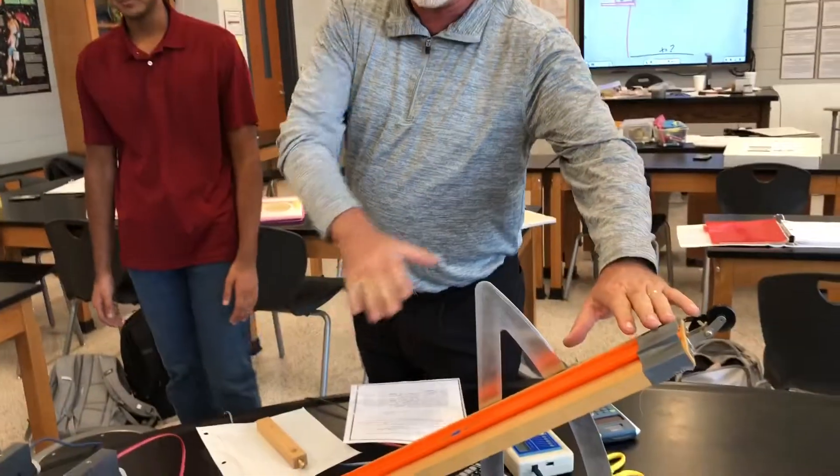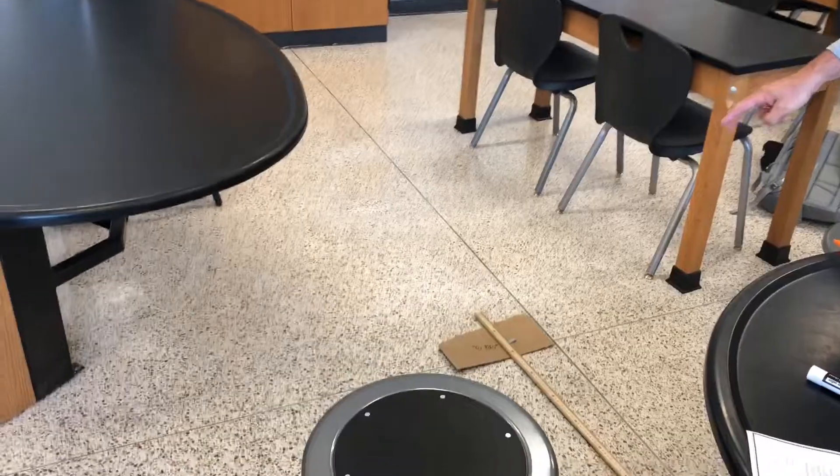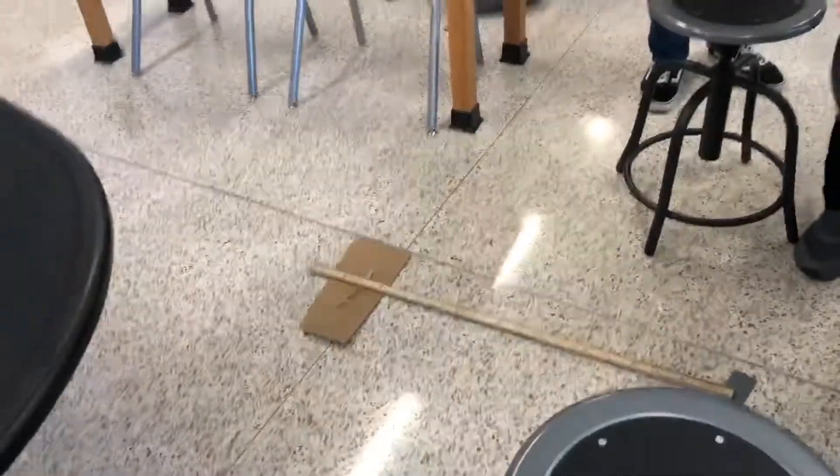Here we have a little ramp that's designed to roll a marble and launch it horizontally on the floor. So we need to know the velocity in the x direction, and we need to know how high our ramp is, to allow us to predict how far it goes.